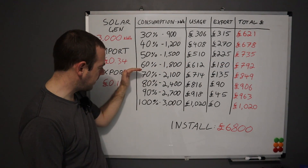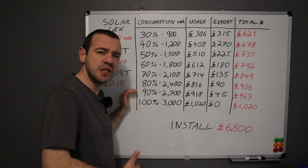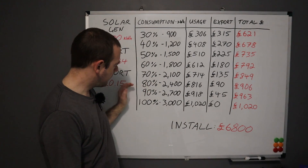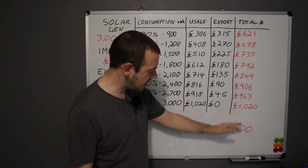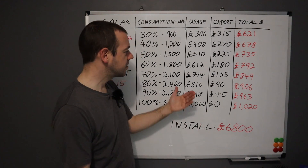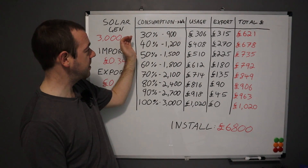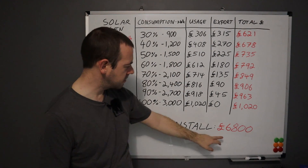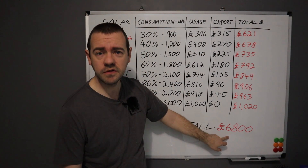Even if we assume that the price is roughly what it is now for the next umpteen years, you're looking at about eight and a half years to get that back. However, if you can get a solar divert option which will increase your consumption and your savings, then the figures change. If you think you're barely going to use anything at all, then £621 would take about 11 years to pay back.